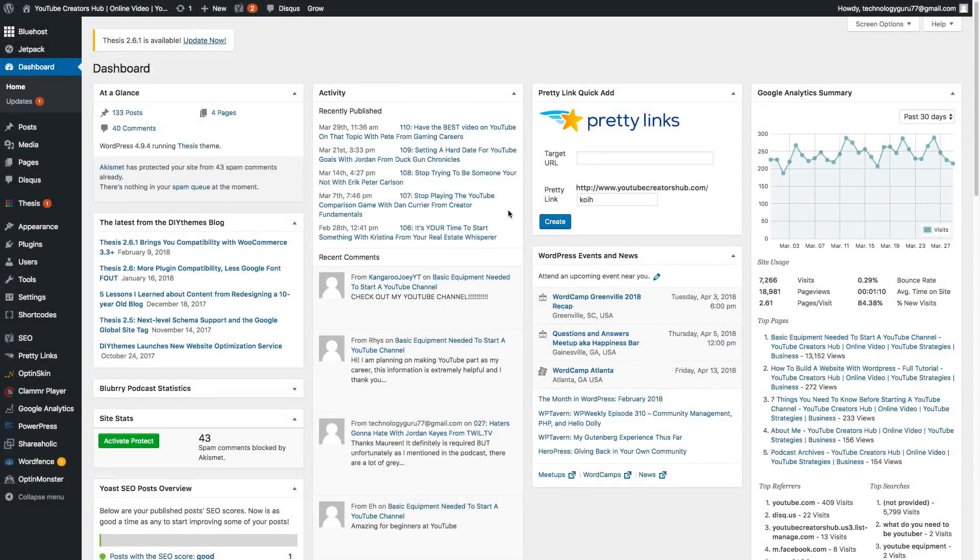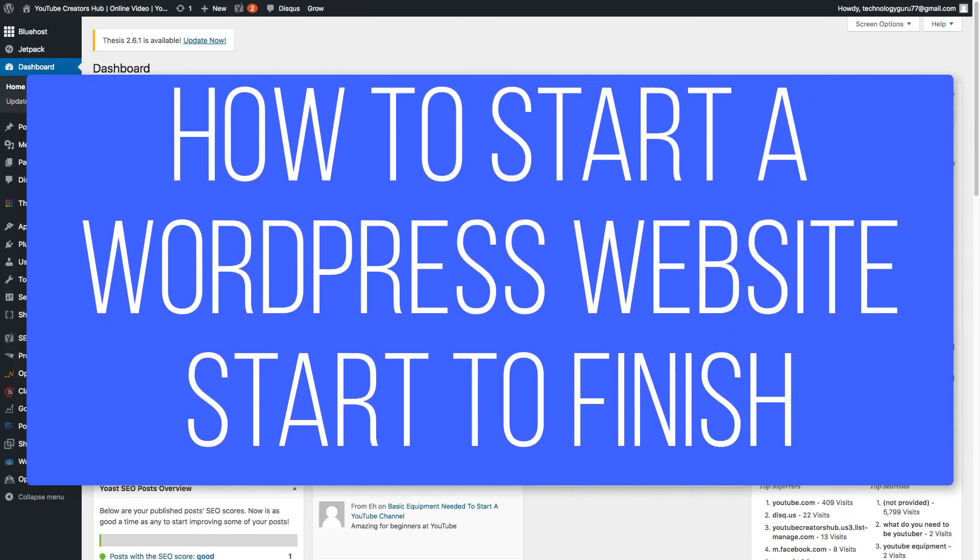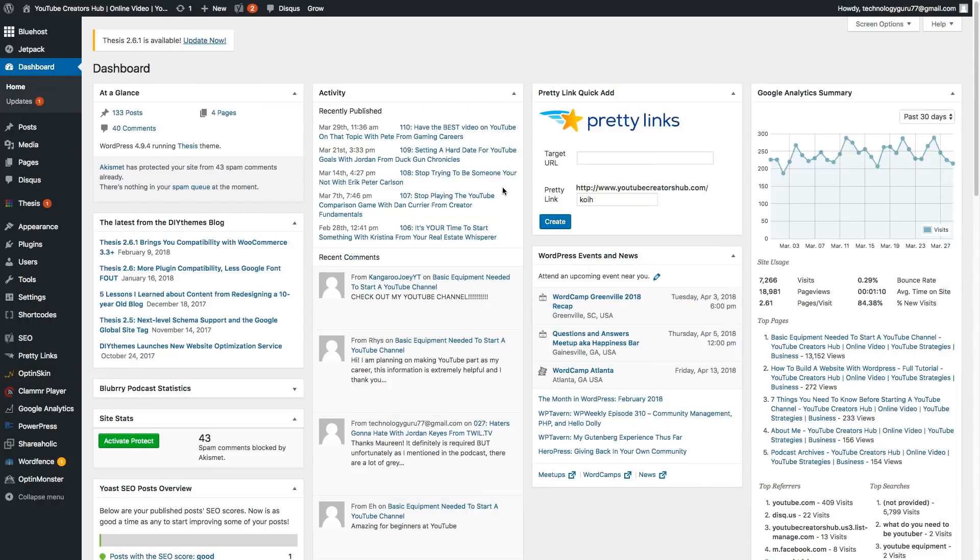Hey guys, welcome back to another video. Dusty here. Today I've got a really in-depth video for you on how to start your very own WordPress website. In my opinion, with all of the different options out there, whether it be Squarespace or Wix or doing it yourself by coding it, I have always found that utilizing WordPress as your backend is the best option.